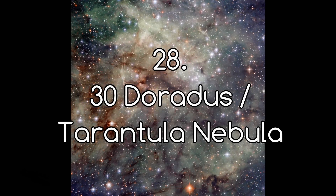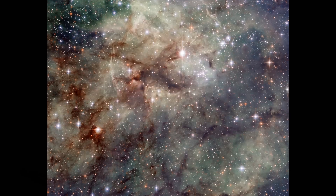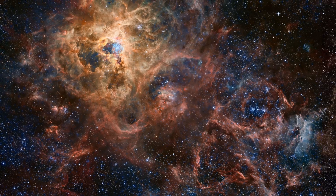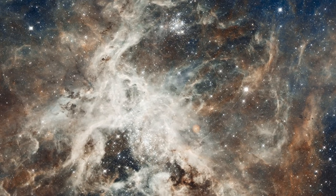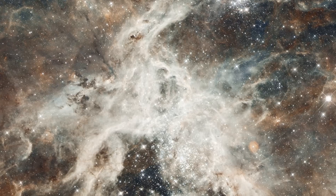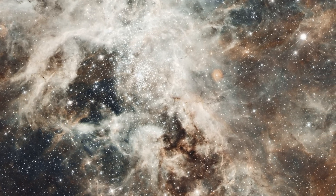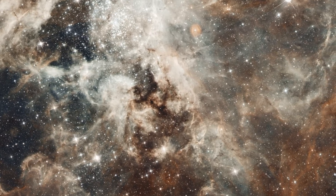Number 28: Doradus 30, or the Tarantula Nebula. This image is a small section of what is known as the Tarantula Nebula. The Tarantula Nebula is a huge, impressive nebula found in the Large Magellanic Cloud, a satellite galaxy to our own. Some may argue it isn't as pretty as some of the other nebulae we've looked at so far, but it does look good in its own right. But if it isn't its looks that make this nebula stand out, what is it, and what sets it apart from anything we've looked at so far? We'll come back to that — let's first give you some context.